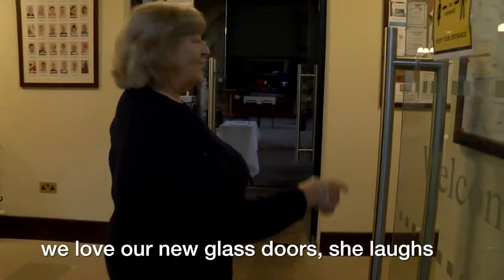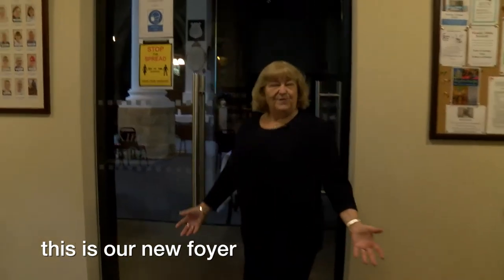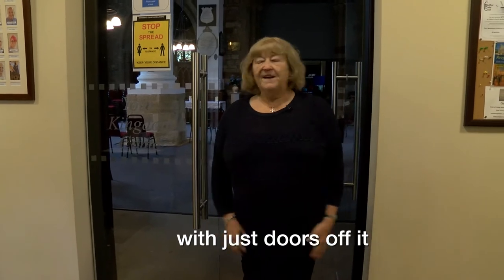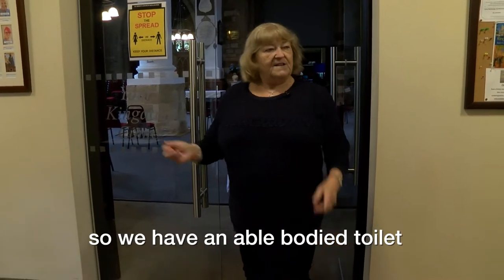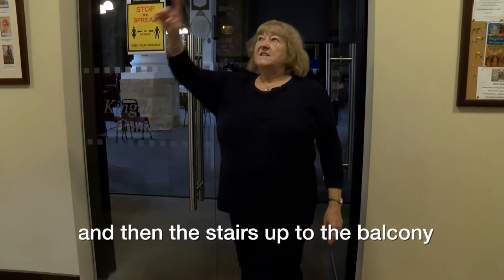We love our new glass doors. This is our new foyer which before was a very dark little place with just doors off it. So we have an able-bodied toilet, disabled toilet, and meeting room on that side, and then the stairs up to the balcony.